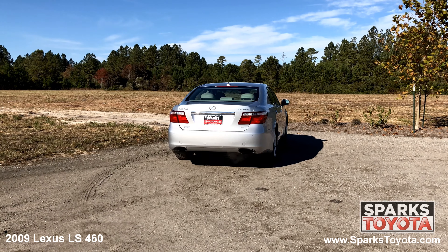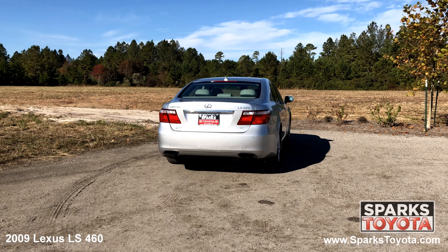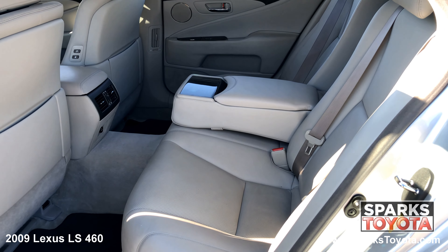The dual exhaust, large LED taillights, key fob trunk release, and a comfortable heated back seat with cup holders.